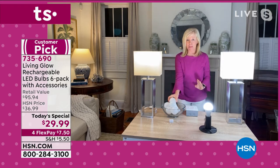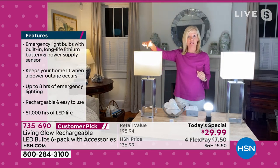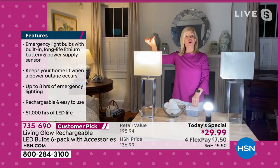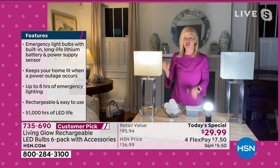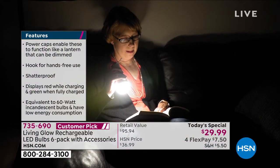When you lose power — here's the demo: this is a regular LED bulb, and this is the Living Glow. You lose power: one, two, three — the regular light goes off, the Living Glow comes on. It has a brand new energy savings mode where that mode will last for up to eight hours.